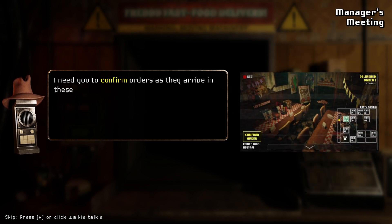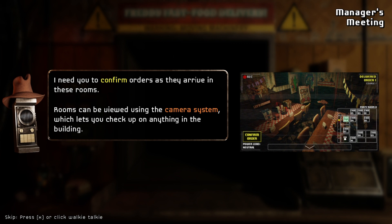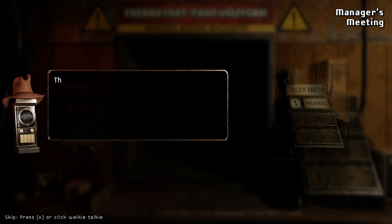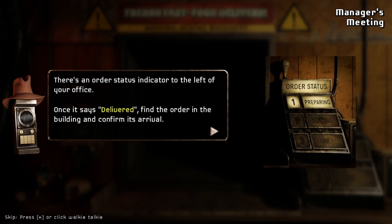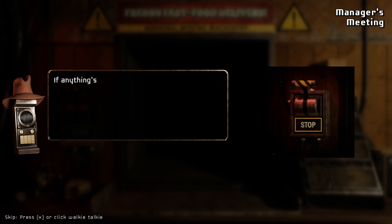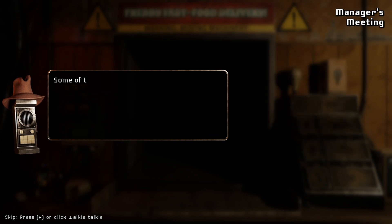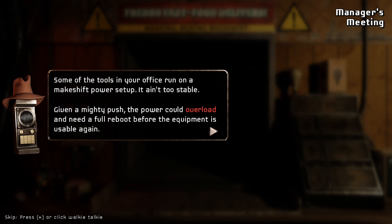I needed to confirm the orders as they arrive. These rooms can be viewed using the camera system, which lets you check up on anything in the building. Conveyor openings seen in the kitchen and party rooms can be closed remotely on their cameras — unactivated doors will pause incoming orders while closed. There's an order status indicator to the left of your office. If anything's acting up in the conveyor belt, you can stop it using the control to your left — it will stop progress on any incoming orders. Some of the tools in your office run on the flagship power table setup; it ain't too stable.